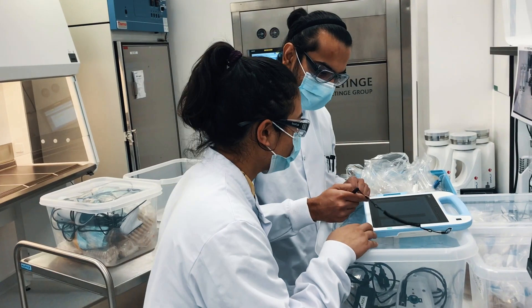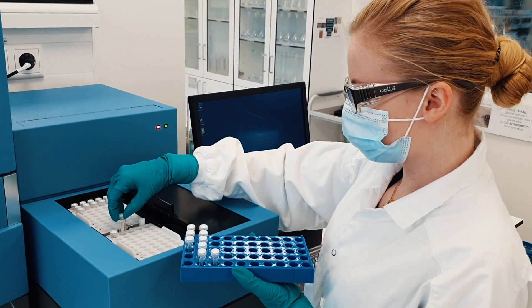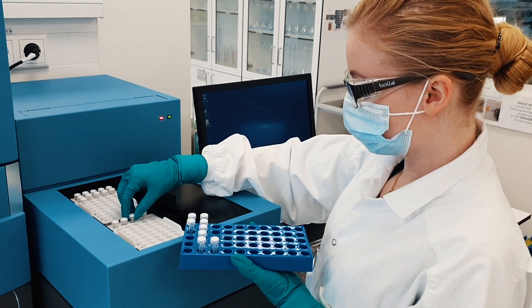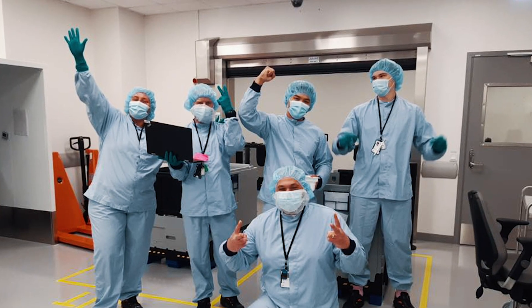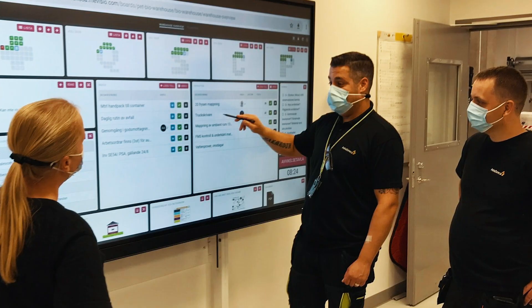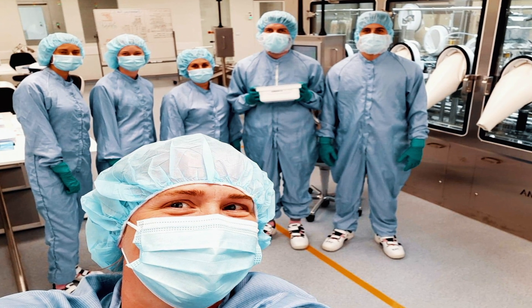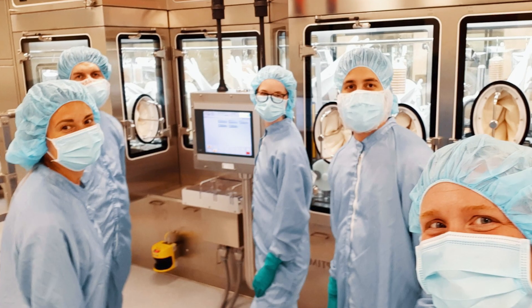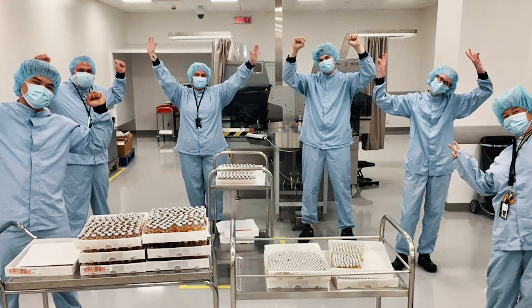The majority of our around 200 employees work in our production and lab units and are trained in process technology, natural sciences and microbiology. But we also have staff in our office areas who work with planning, procurement, finance and HR — a wonderful mix of diverse skills and talents in different roles needed to deliver life-changing medicines.